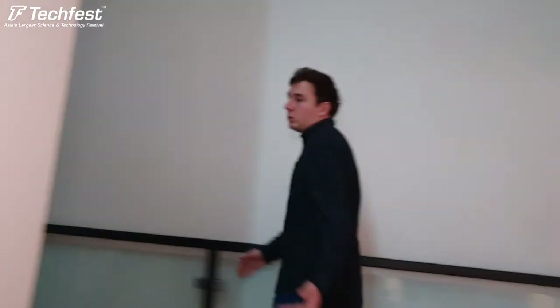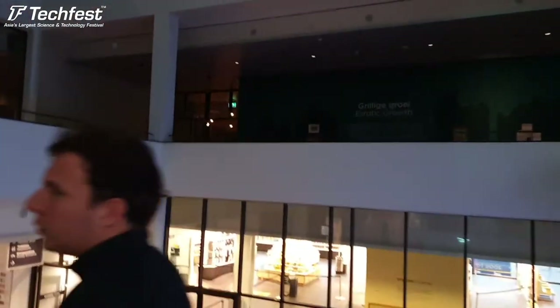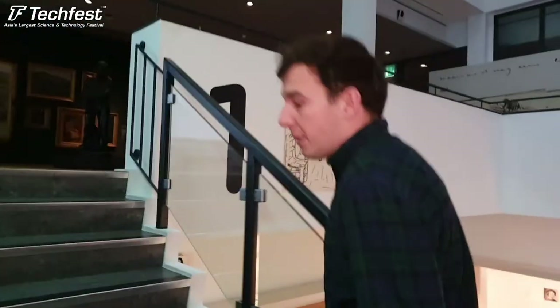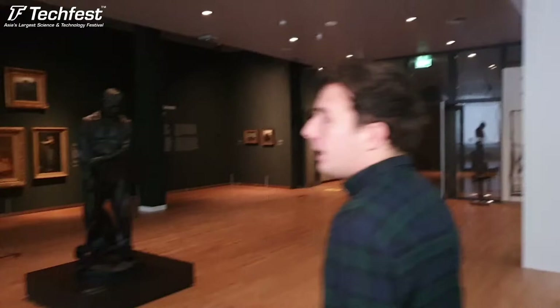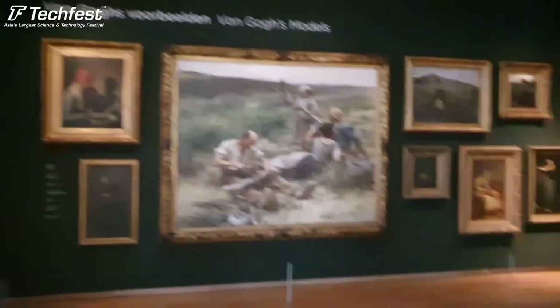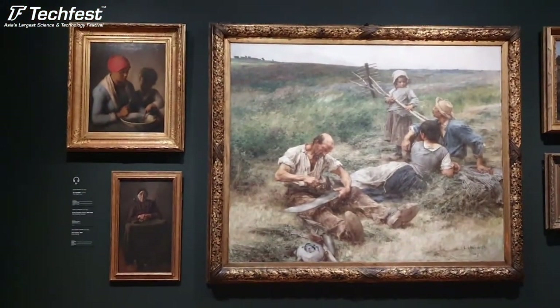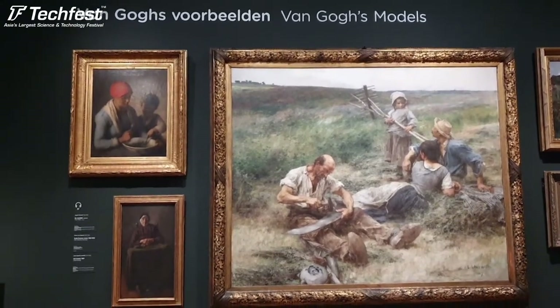Vincent only began painting when he was 27, which was rather old for a painter to start. He had some other jobs before - he was a preacher in Belgium and he worked at an art dealer in London. But at 27 he decided he really wanted to paint, with the advice of his brother Theo van Gogh, who was also an art dealer in Paris. Here you can see the artists who were really the models of Van Gogh.